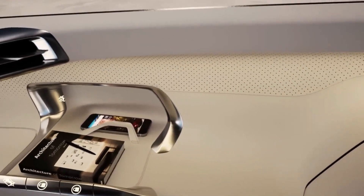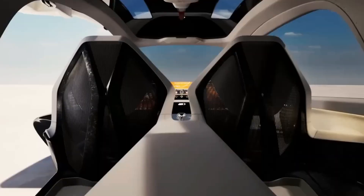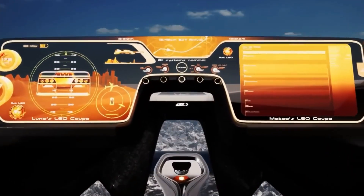With a footprint of only 10 by 20 feet, the Leo Coupe can be privately owned, stored in a two-car garage, or used in urban areas where space and infrastructure are limited.